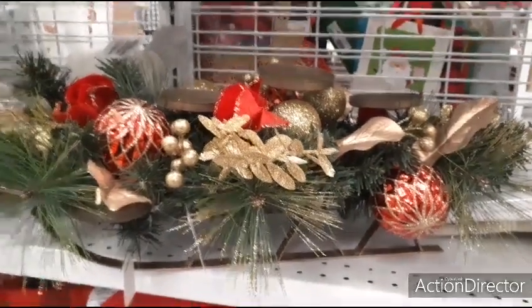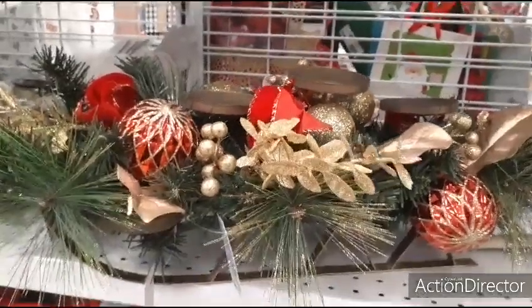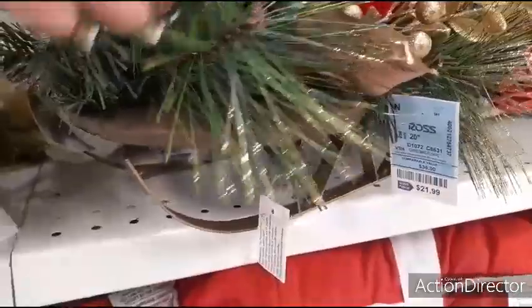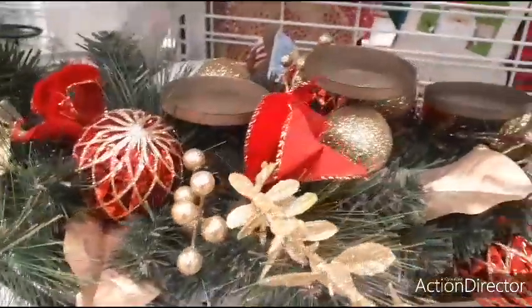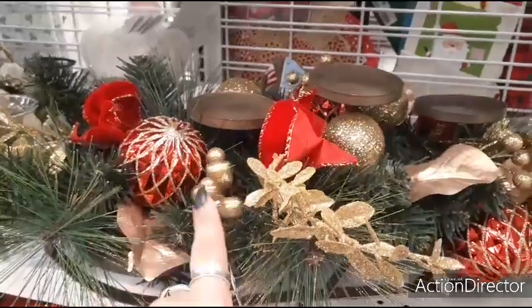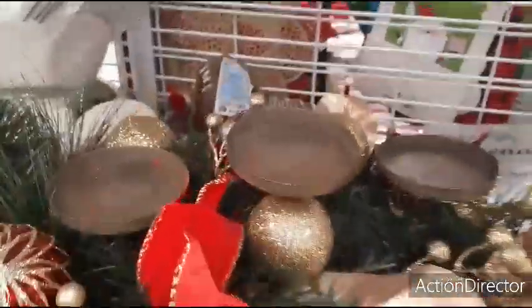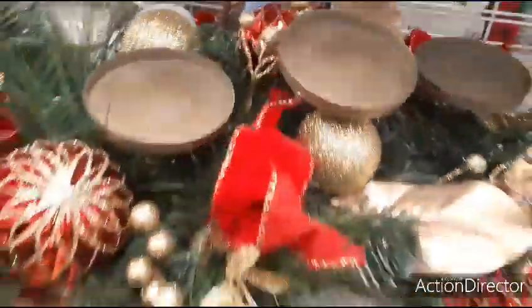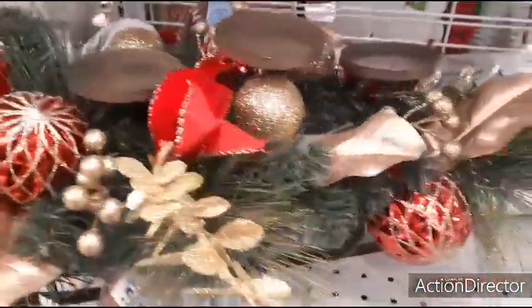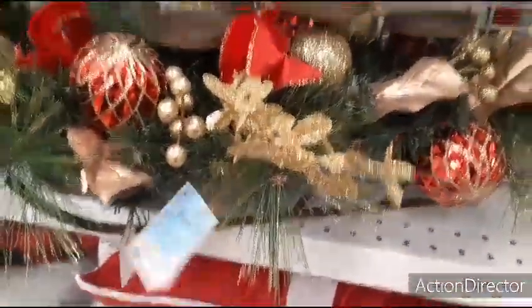Hello friends, today we're here at Ross and we have this beautiful three pillar candle centerpiece — it is a gold sleigh. In the front you have matte gold, these really cool ornaments, sparkly little cute holly, and matte leaves as well. It is very full, a lot going on, and very cute. Let's check the price: $21.99.